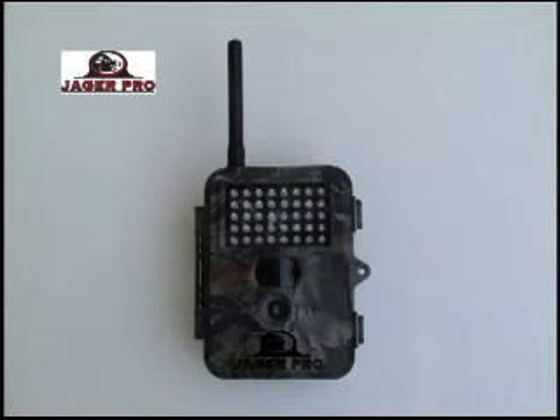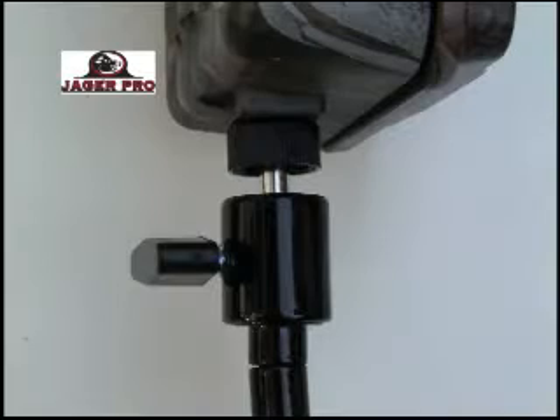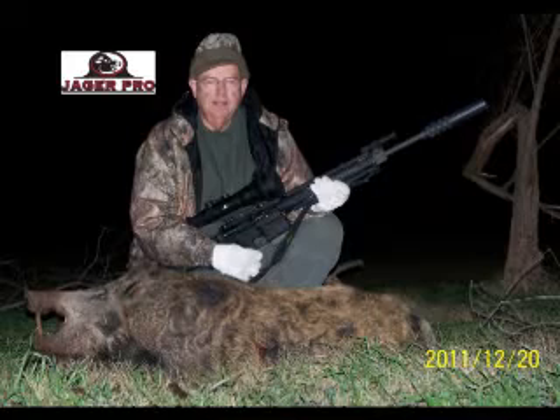Each cellular camera provides unlimited text pictures to a maximum of four cell phones for only $20 per month. The cameras are mounted to observe several feeders throughout the Killingsworth property and will send them a text picture when the cameras detect movement. This method increases their hunting success as they only travel to a feeder to shoot when hogs are on-site.